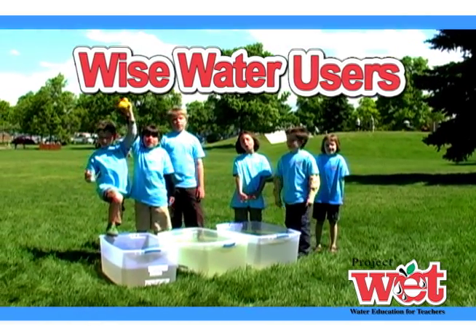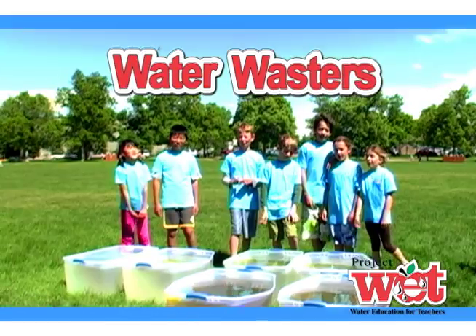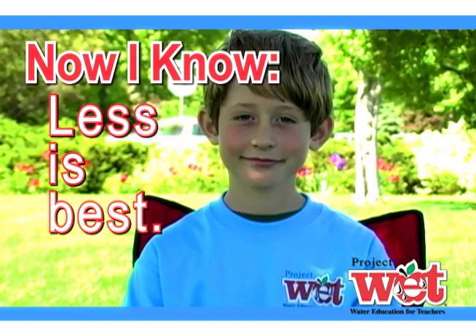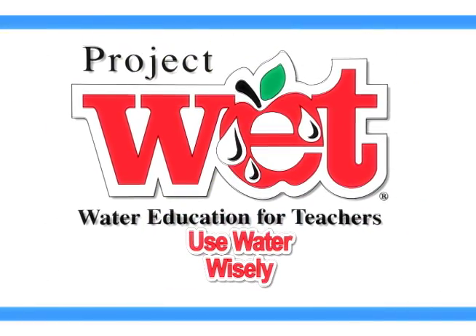Wise Water users! Water wasters! Rocket Principals! Rocket Quakes! Kids!